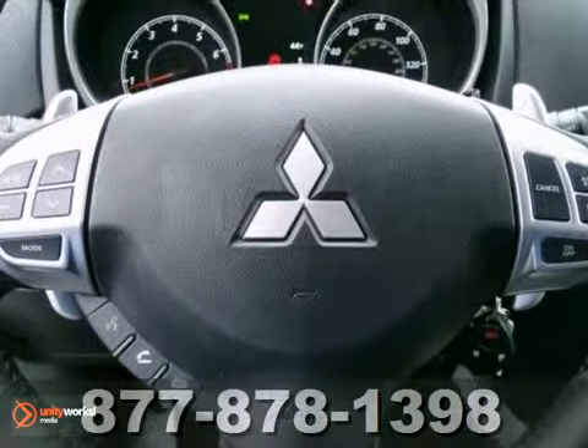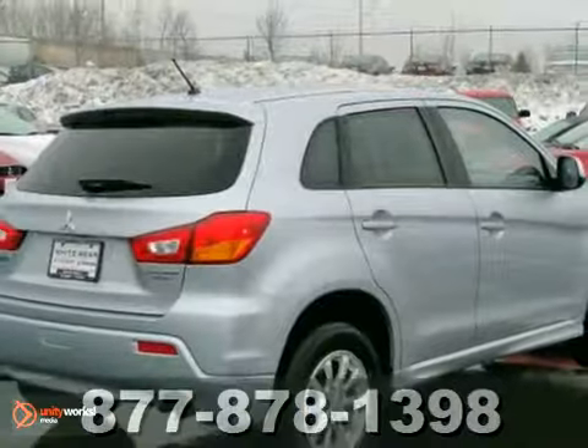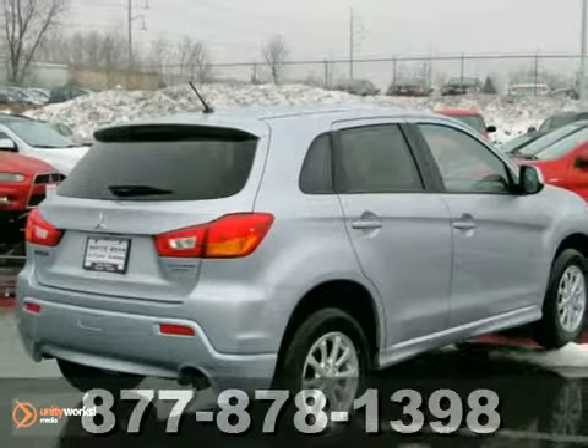The traction control and 10-year, 100,000 mile drivetrain warranty make this vehicle hard to pass up. Come in and take a look at it for yourself.